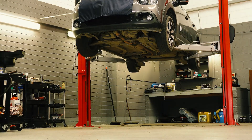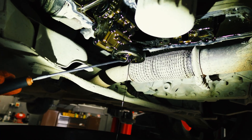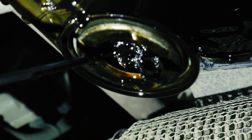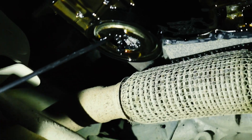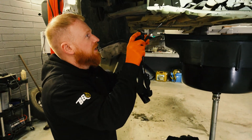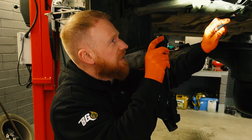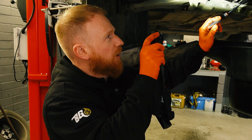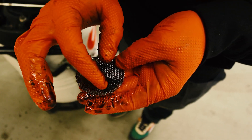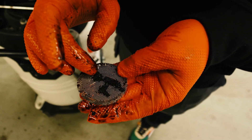I've just removed the sump and as you can see the pickup pipe is absolutely blocked — you can actually see the gauze. This would have been detrimental; the engine would have locked up. It's not the worst I've seen but it's up there. I've removed the gauze from the pickup pipe and what you're seeing here is just a quarter of what I've pulled out — and this is all wet belt material.